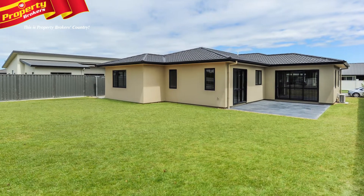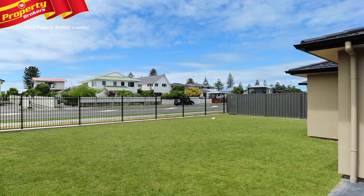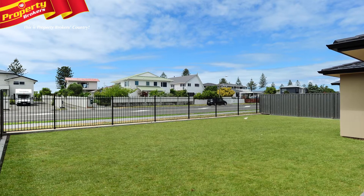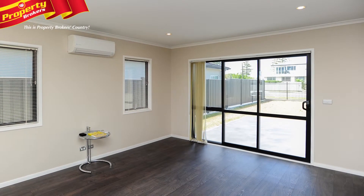The outside setting provides you with a blank canvas that is ready for you to mould into a secure family-friendly backyard, or perhaps you might wish to design your entertaining dream. Either way, there is a lot of potential here.